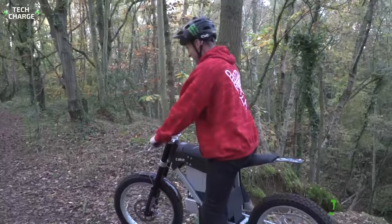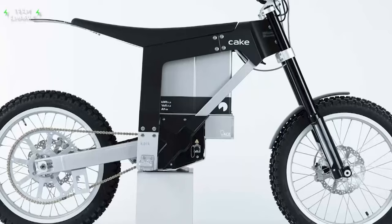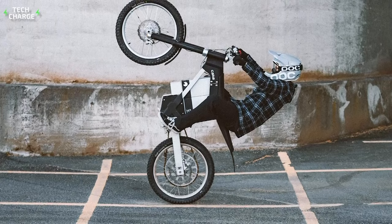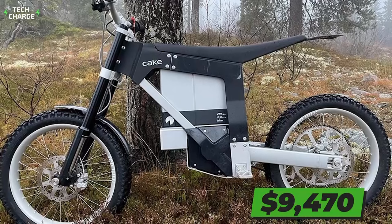This motorcycle features a top speed of 56 miles per hour, while the range goes up to a respectable 53 miles. The battery takes up to three hours to charge completely, but you can also charge 80% of it in two hours. The battery is removable, so you can charge it whenever you want, mount it, or take it off the bike. It's good to know that for the price tag of $9,470, you get a fully street-legal motorcycle.